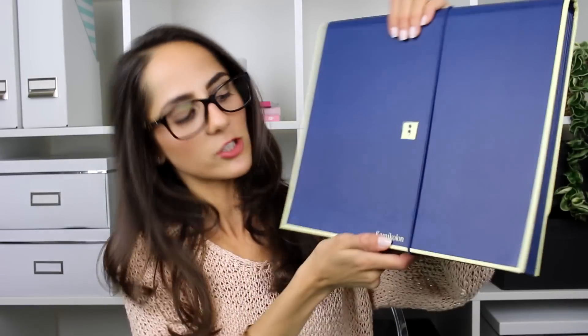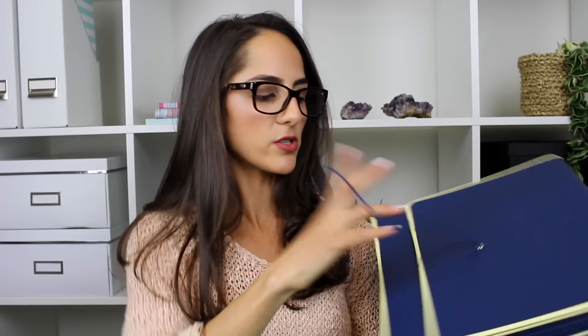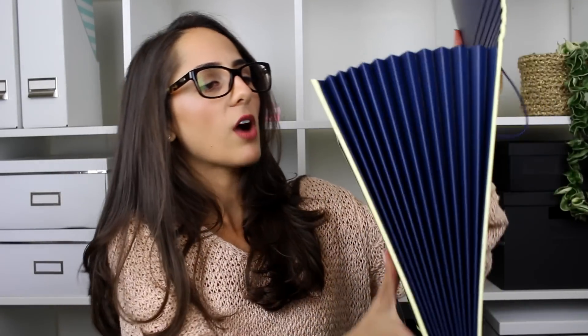Two more things I bought from Officeworks. First is this expandable file by Semicolon in navy blue, which was I think $8. I like it because it's just got an elastic band to close it off and there's so much space inside. If you're studying at the moment and you've got a whole different range of subtopics for a particular subject, you could put your weekly handouts in one of these. I really recommend whether you're working or studying that you always have an expanding file, because you don't want to waste time looking for a document you've misplaced. I had one when I was studying at uni and used it so much it eventually broke, so it was about time to get another one.